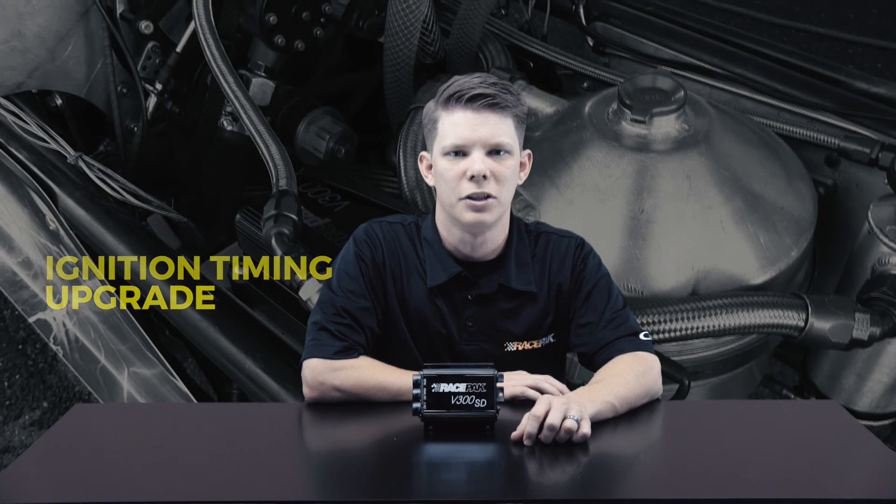Couple that with all the expansion through our VNet CAN bus and you have one of the most powerful data loggers on the market today. For more information on the V300SD data logger by RacePak, be sure to log on to racepack.com or call us toll free at 888-429-4709.